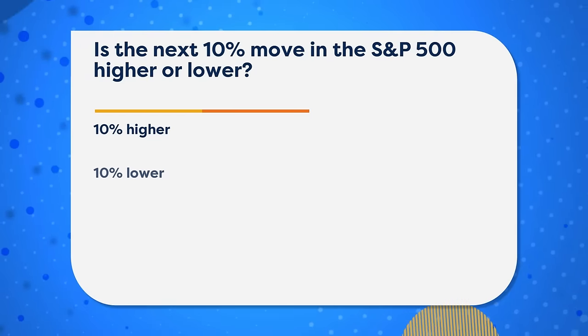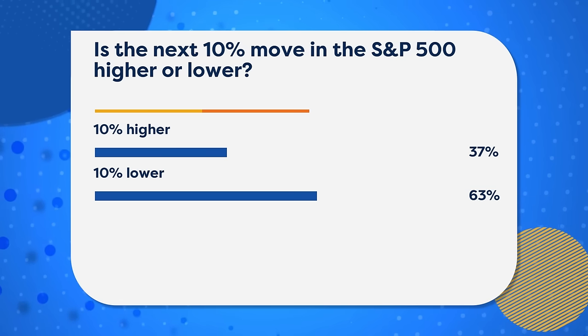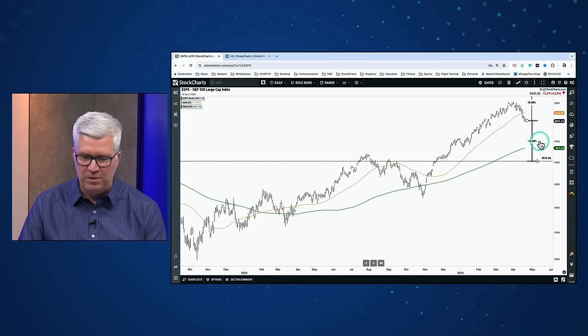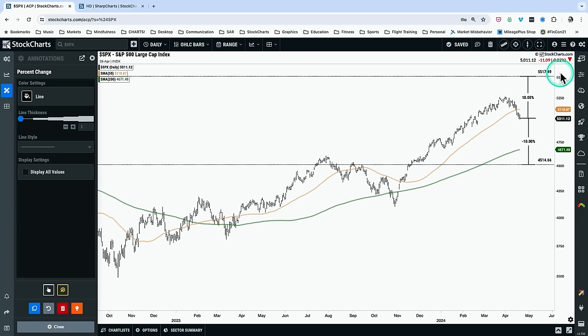Let's get to our market recap. Before we get to the charts, we asked recently in a poll: is the next 10% move in the S&P 500 higher or lower? Two-thirds saying 10% lower, only one-third saying 10% higher. Looking at the S&P 500, a 10% move to the upside would get us just about 5,500 — 5,518 — well past previous all-time highs, which are about 5% above current levels. A 10% drop beyond today's close would take us below the 200-day moving average for the first time since the October low, down into the range of the July-August peak from last year. That's a pretty big drawdown, but it certainly seems more likely than a 10% gain.